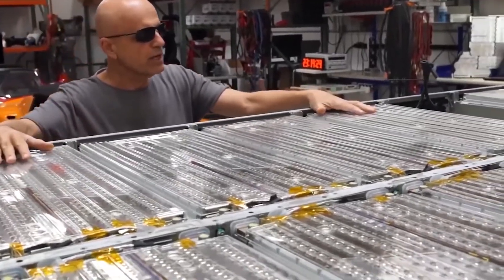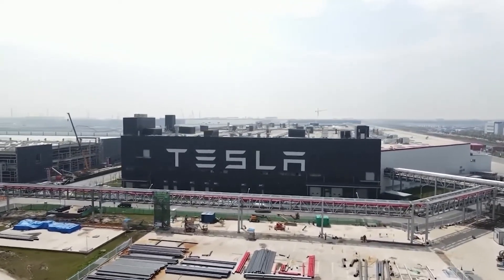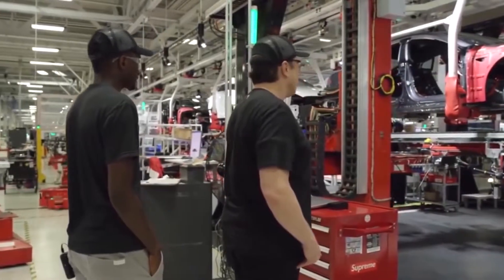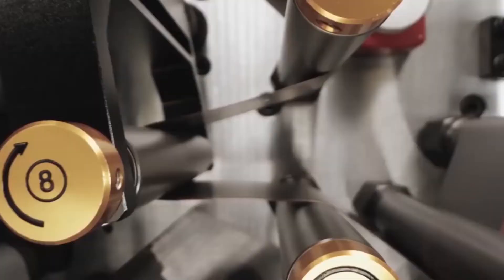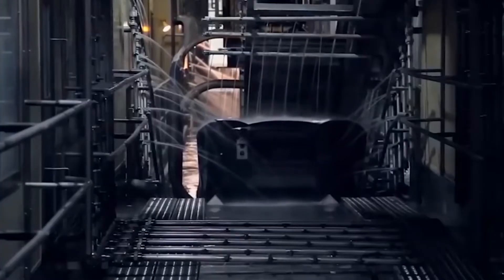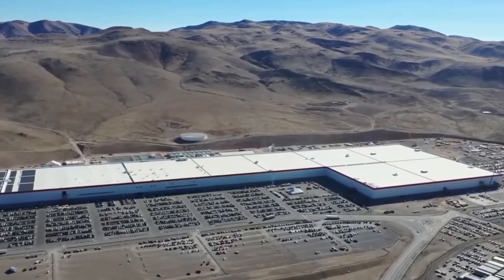Tesla had a bigger goal: complete integration. Drew Baglino unpacked the vision at Battery Day, explaining: 'We can actually accomplish that because we have vertical integration with the machine design teams at Groman, Hibar, and others. We can design the entire machine as a single unit and eliminate all of these extra processes.' Tesla's obsession with vertical integration stems from a goal to remove inefficiencies, and has resulted in a much-needed cost reduction over time.